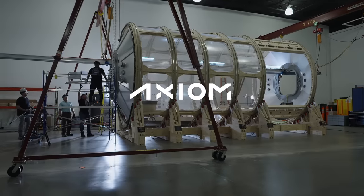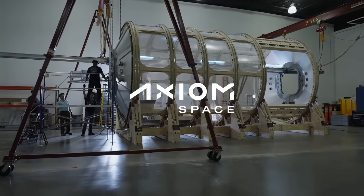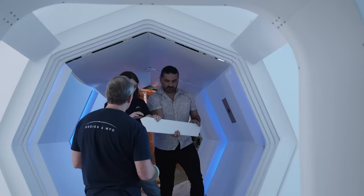A few days ago, Axiom shared more information on the station and its current progress. This included both specific updates and footage of the development and manufacturing process.